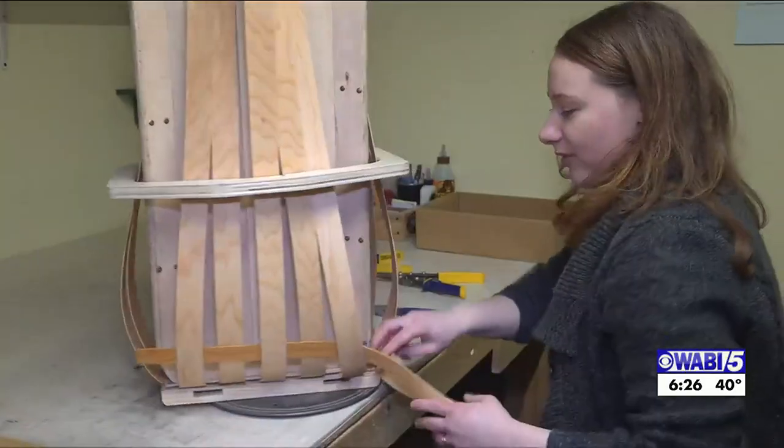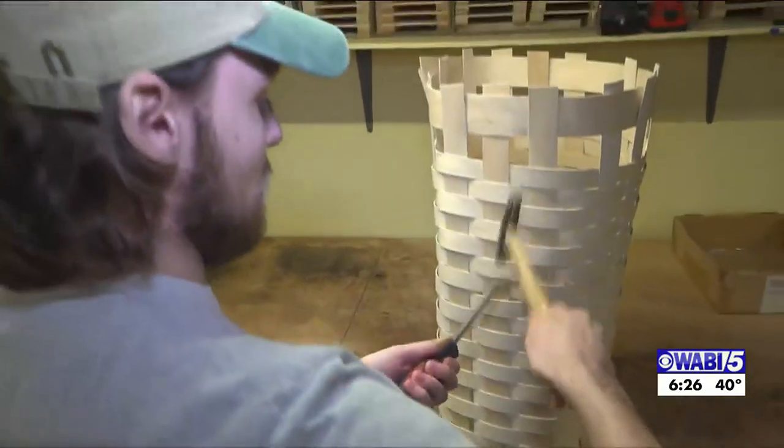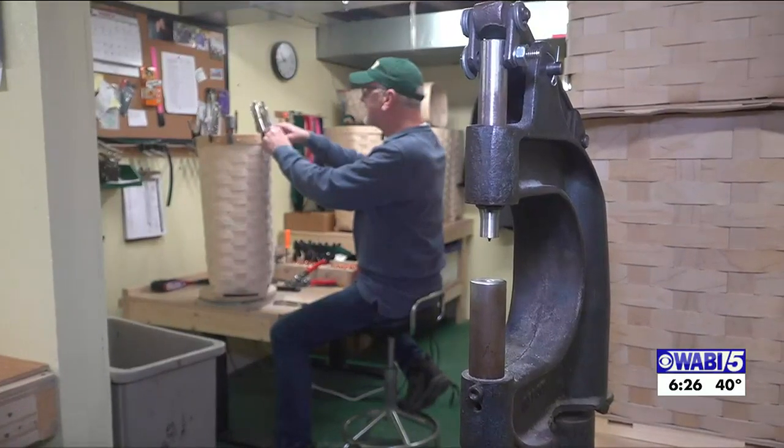The hands-on process it takes to make Pack Baskets of Maine is something owner David Lorenz takes great pride in. We simply could automate everything, I'm sure, but that's not what we're about. It was made right here — everybody that made it lives right here. So it's as Maine as Maine can get.